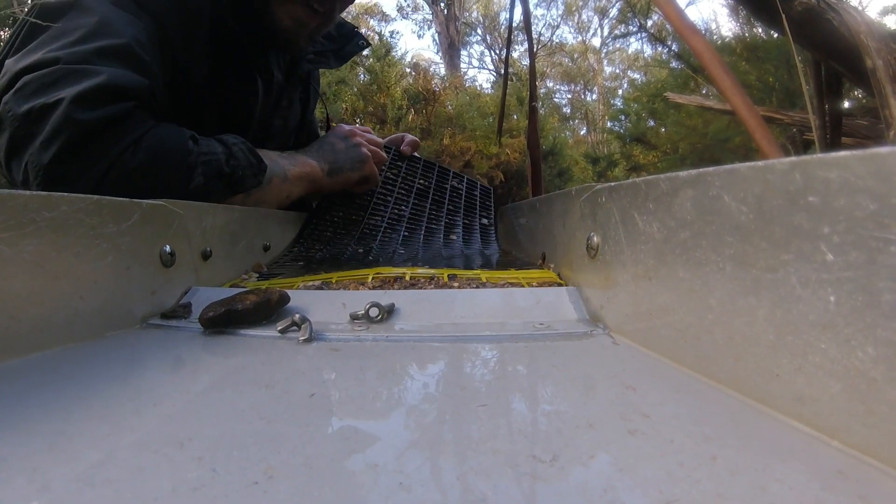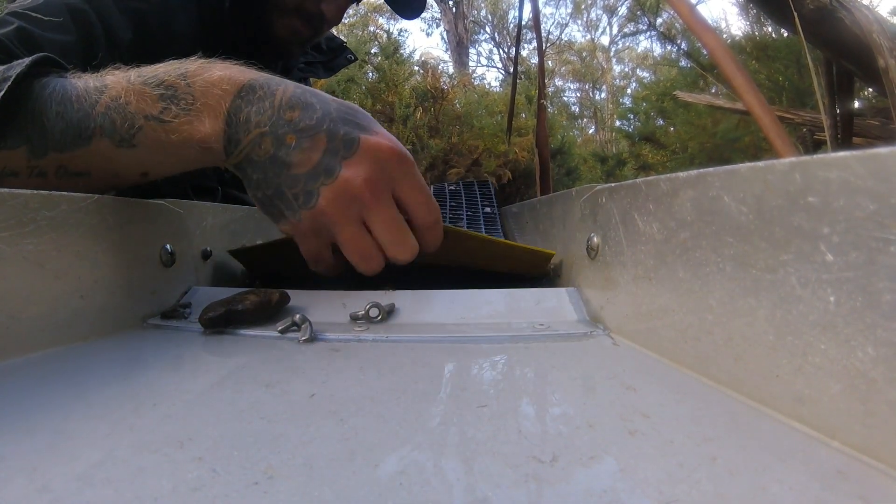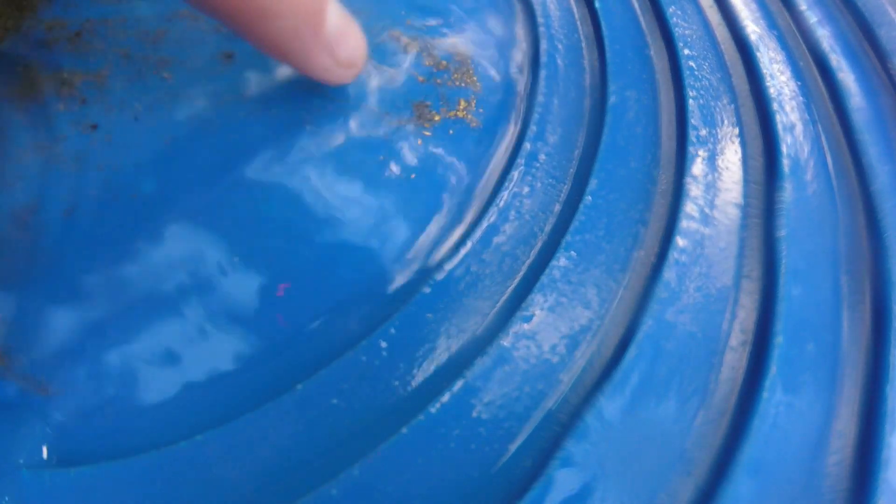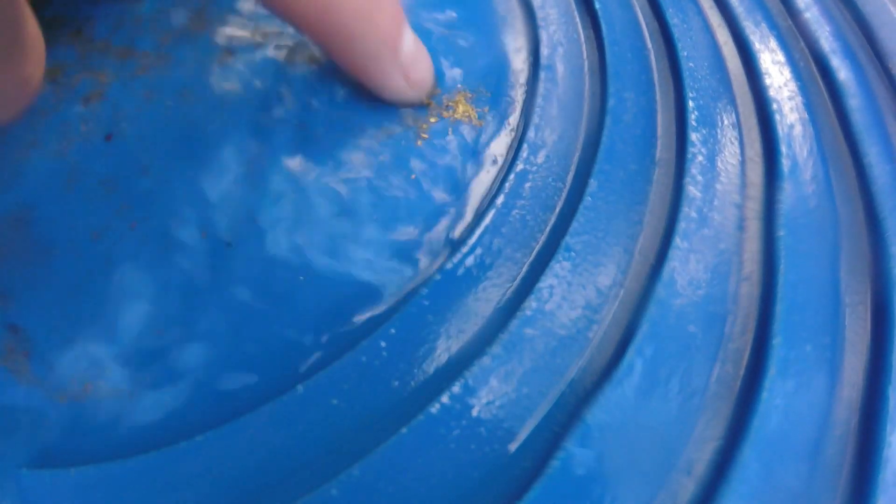Really difficult spot to work, so I'm best off coming back here with a couple of different tools, but there should be some gold. This is the concentrates from that mat. I didn't do too many shovels — it's a really difficult crevice to work because it's so thin but it's very deep. I've got to come back with more tools. I'm definitely coming back. That's a nice little payoff. I probably did maybe six pans worth through the sluice, and that's a pretty good result for six pans.